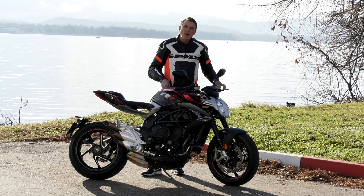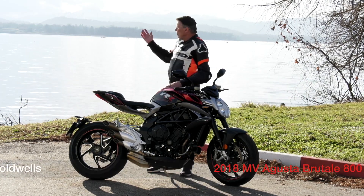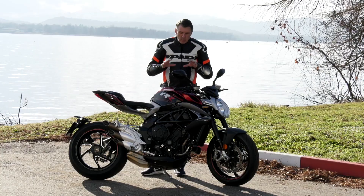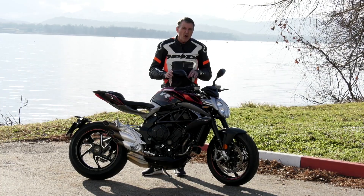This is Arthur Colwells for Ultimate Motorcycling Magazine. I am here today at the beautiful Lake Varese and the MV Agusta factory, and we have been riding the MV Agusta Brutale 800RR.